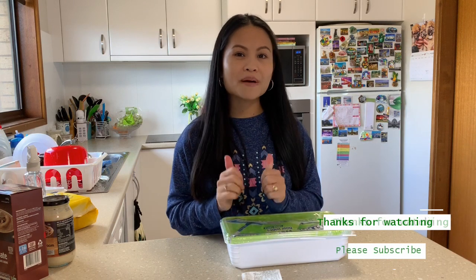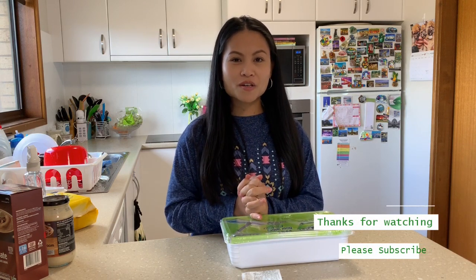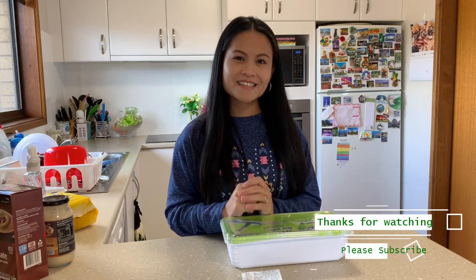That's all for now. I hope you enjoyed this video. If you liked it, please don't forget to give me a thumbs up and subscribe. I will see you next time everyone — bye!